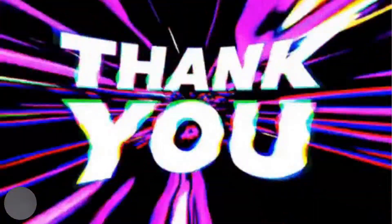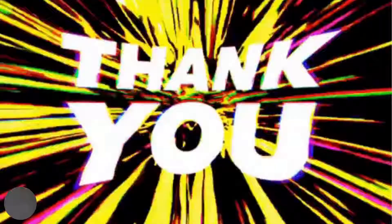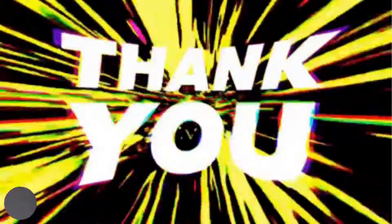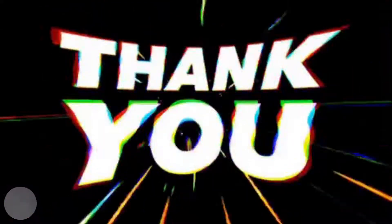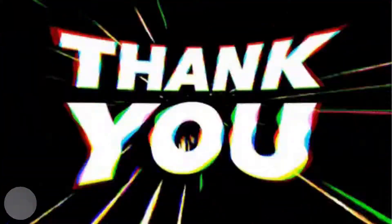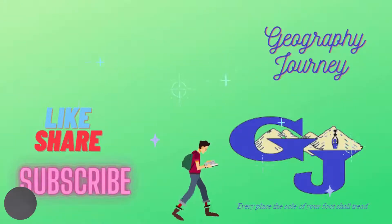Thank you very much for watching. I encourage you to do your own reading, your own research, and to delve a little deeper into this topic. Don't forget to like, share, and subscribe.